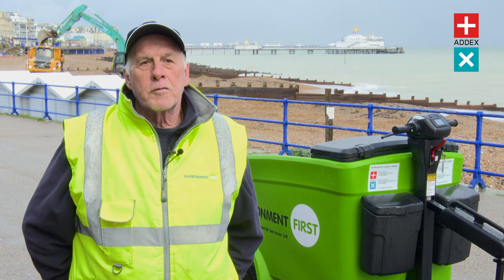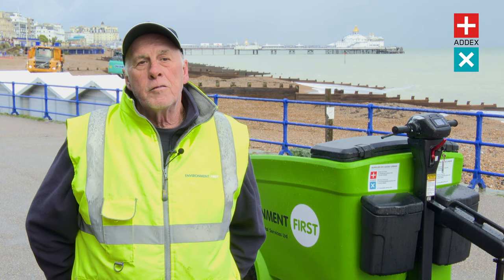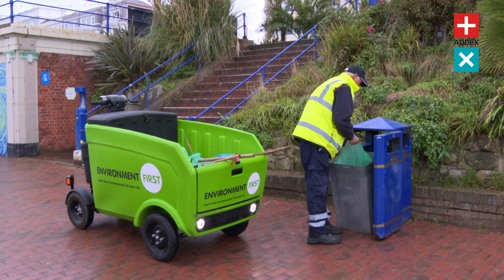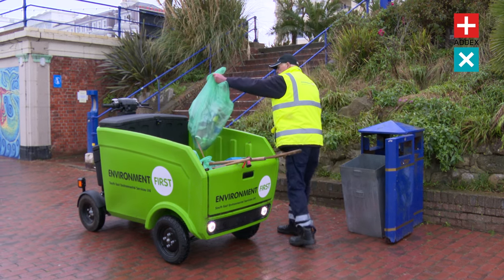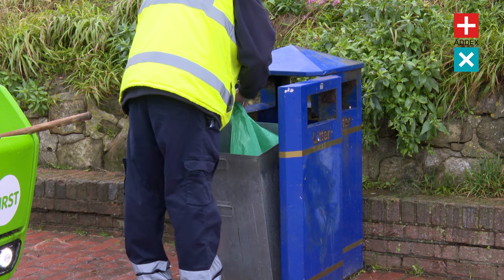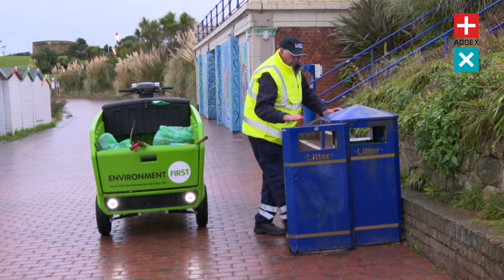I used to use a manual barra, which I used to push along, which I'd say is quite slow. It was okay, but you didn't get to places that you need to be sometimes quicker. You couldn't empty the bins — we empty the bins as we go along. We'd have to carry them, not a great distance. And then we've got this unit and it turned out useful.